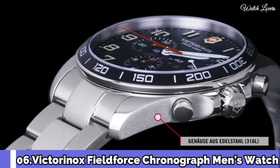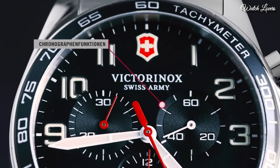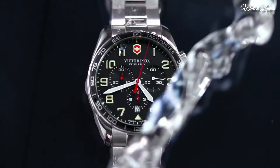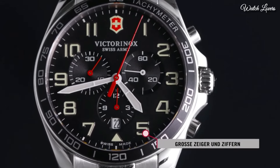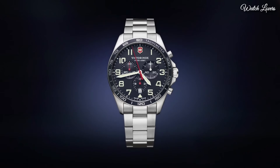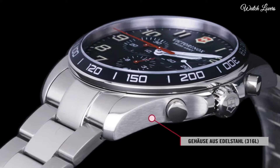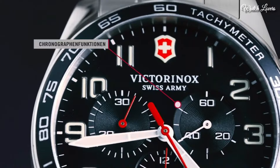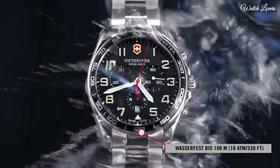Number 6: Victorinox Field Force Chronograph Men's Watch. Stainless Steel Case with a Stainless Steel Bracelet. Fixed Stainless Steel Bezel with a Black Aluminum Ring showing Tachymeter Markings. Black Dial with Luminous Silver Tone Hands and Arabic Numeral Hour Markers. Dial Type: Analog Chronograph Quartz Movement. Scratch Resistant Sapphire Crystal. Case Size 42mm. Water Resistant at 100m, 330ft.